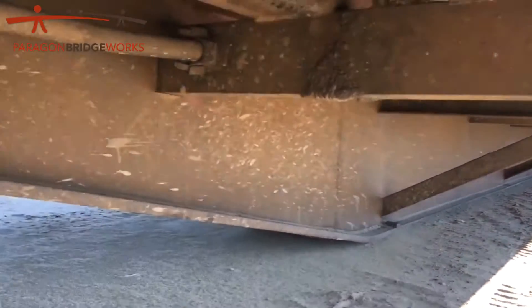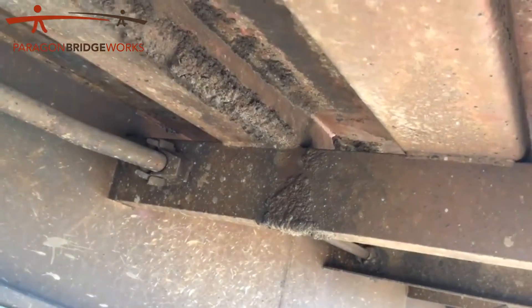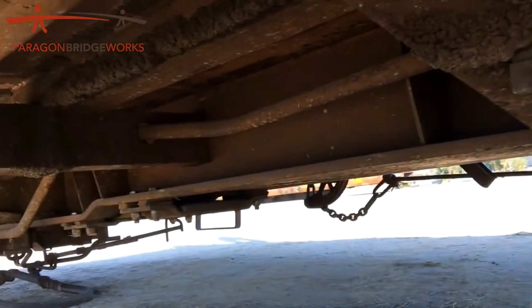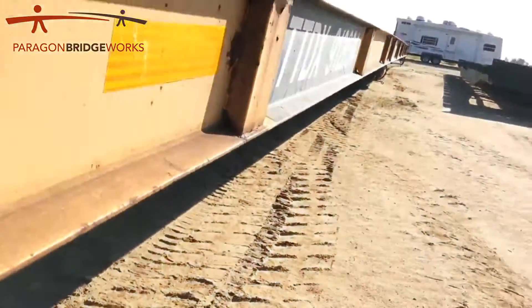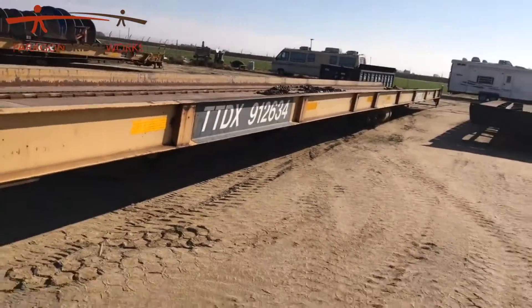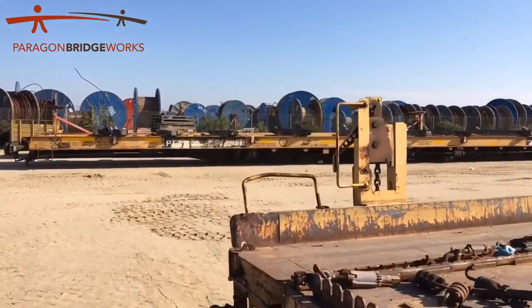See those kickers right there? Also look up underneath — those longitudinals are like a four by eight or three by eight. That's a big noticeable difference: how many kickers and what kind of longitudinal it has. This car has a whole bunch of kickers and two tubes for longitudinals.